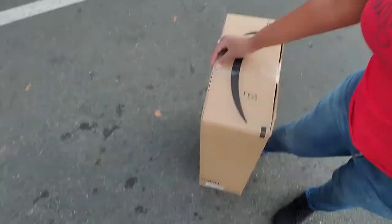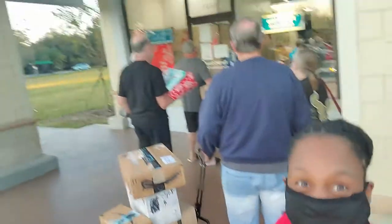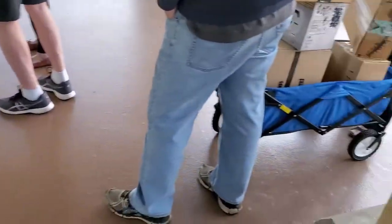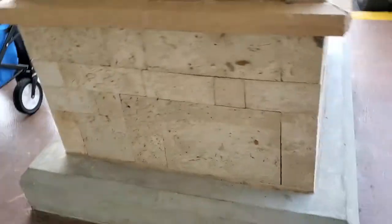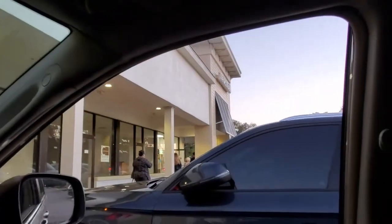Hi everybody. I am right now waiting in line to drop off a package at the UPS store. The line extended out into the parking area. As you can see, it's a line. It's gonna be a while. Finally done and there is still a line outside the door. OMG. And a line inside.